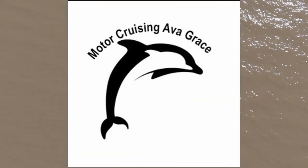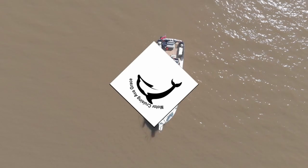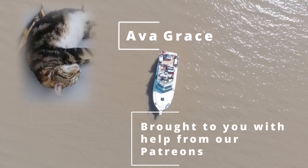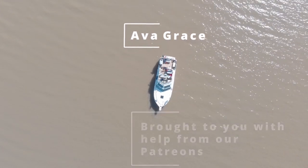Hi guys. In previous videos we've done videos on how to come down the Ouse to the Trent, how to leave the Trent to come to Hull, and how to come into the Humber from the North Sea. We recently had a meeting with the ABP manager responsible for Humber VTS, where he set out the rules for the road out here. So what I'd like to do is just go through those rules that we as leisure users need to adhere.